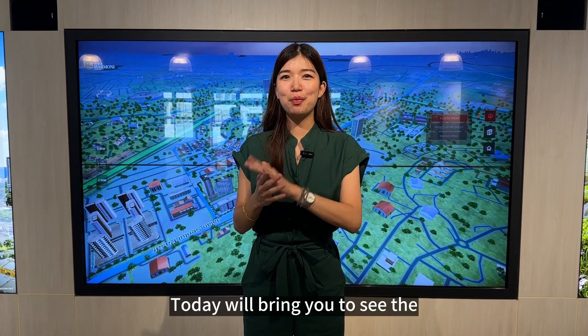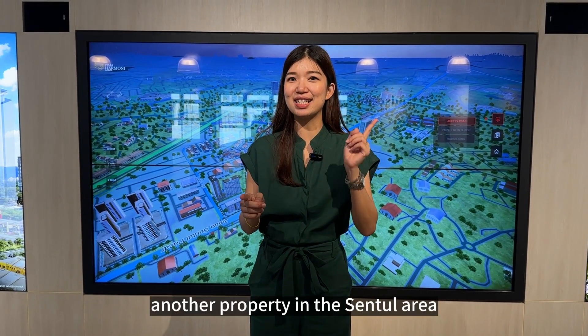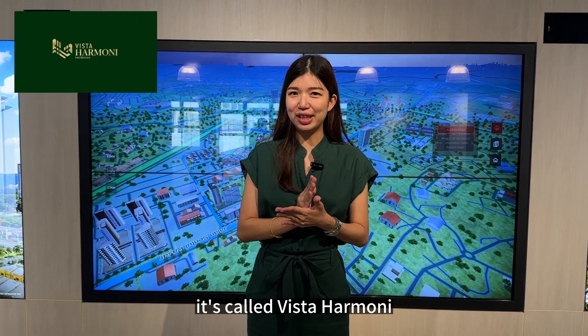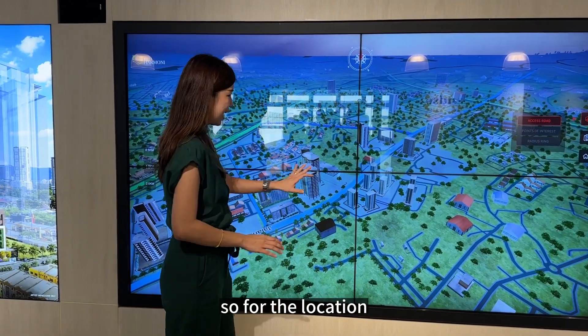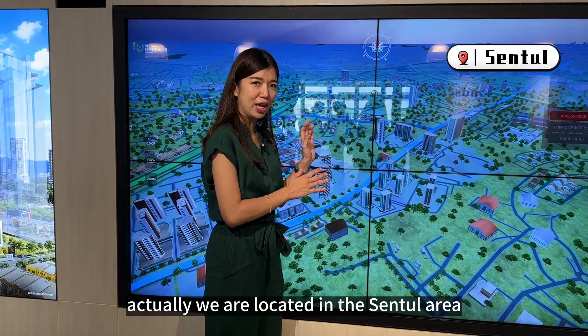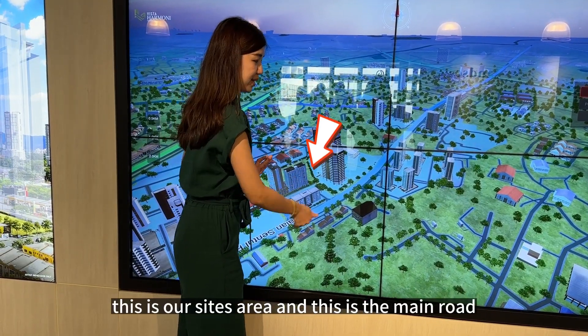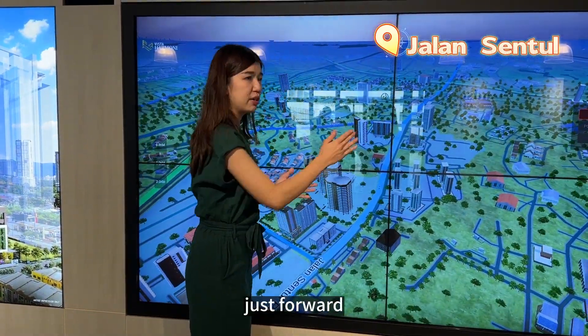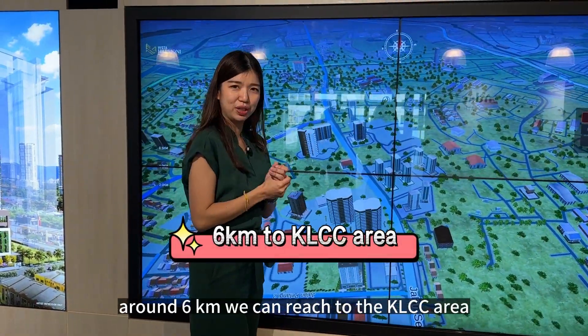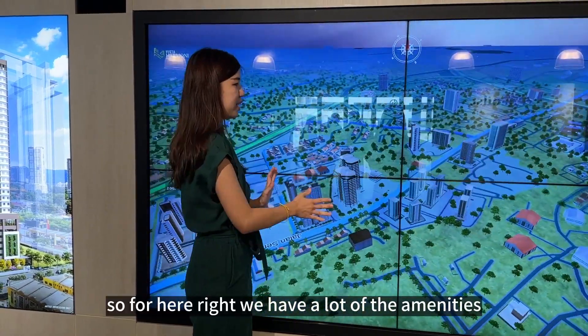Welcome to Melody Channel. Today we'll bring you to see another property in the Sentul area — it's called Vista Harmony, and it will be completed by year-end 2025. For the location, we are situated in the Sentul area. This is our side area and the main road is called Jalan Sentul. Going forward around 6 kilometres, you can reach the KLCC area.